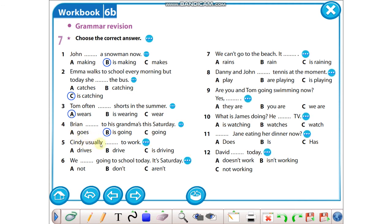Six: we, today — bugün dediği için we aren't. Seven: We can't go to the beach — sahile gidemeyiz, çünkü yağmur yağıyor: it is raining. Eight: Danny and John — iki kişi olduğu için are olması lazım; at the moment diyor, yani şu anda dediği için şimdiki zaman: are playing. Nine: Are you and Tom going swimming now? Yes, we are — çünkü Tom ve ben, yani biz. Ten: What is James doing? James ne yapıyor? Televizyon seyrediyor: He is watching TV. Eleven: Jane eating your dinner now — now dediği için şu andan bahsediyor, şu andan bahsederken is ile soru sorarız, o yüzden Is Jane. Twelve: bugün dediği için David isn't working.